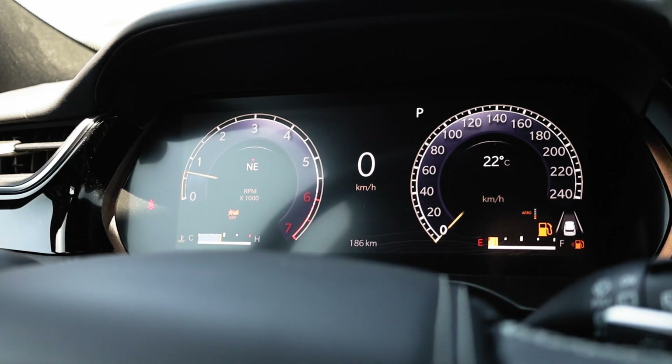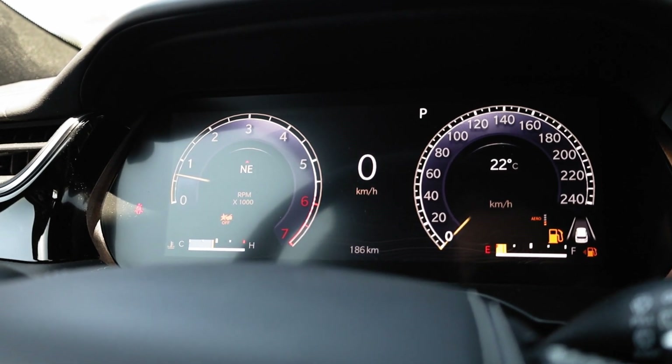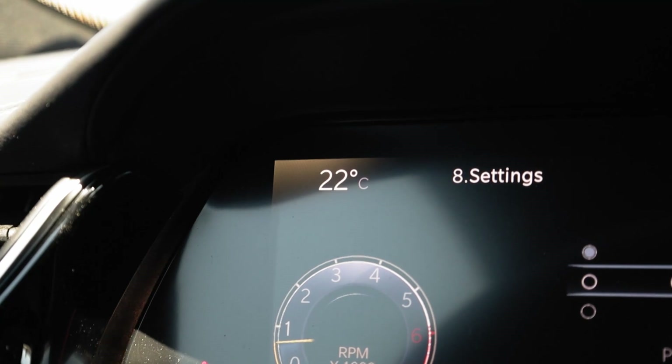The instrument cluster is a fully digital 10-inch screen, which can be customized to display all the important information you'll need as you're driving.